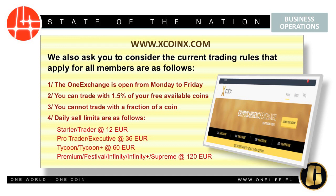We have daily sell limits as follows: if you have a Starter or Trader package, you can go up to €12; a Pro Trader or Executive, up to €36; a Tycoon or Tycoon Plus, up to €60; and a Premium, Festival, Infinity, Infinity Plus or Supreme, you can go up to €120.